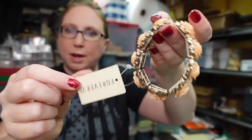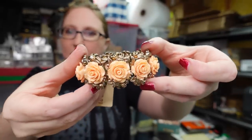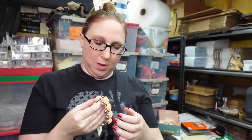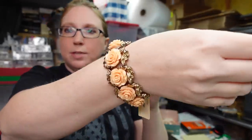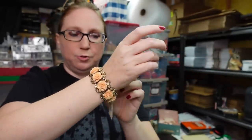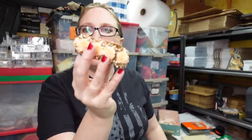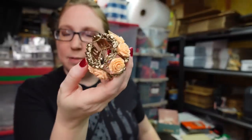This is a brand new Forever 21 bracelet that I actually purchased myself years ago and never wore. Forever 21 jewelry isn't expensive, but since I purchased this years ago you can't just go buy it now. Listed as a buy it now for $9.99.